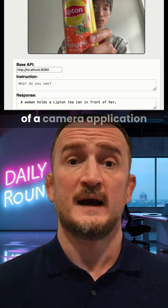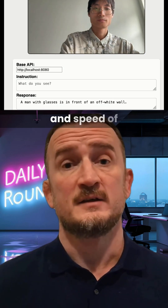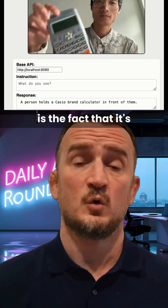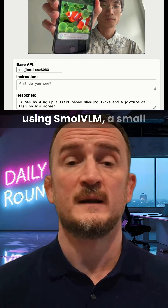And finally, an X user posted a demonstration of a camera application where the app is capable of describing what it sees in real time. It's quite incredible to see the accuracy and speed of the translations, but even more incredible is the fact that it's all running locally on a MacBook M3.